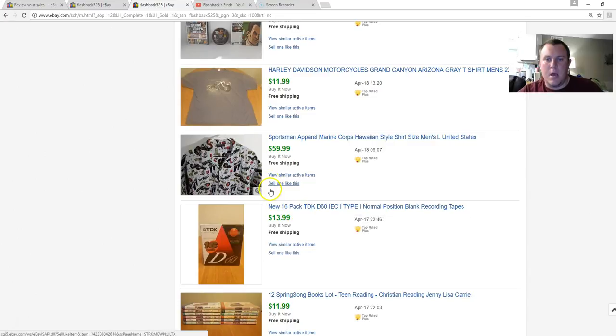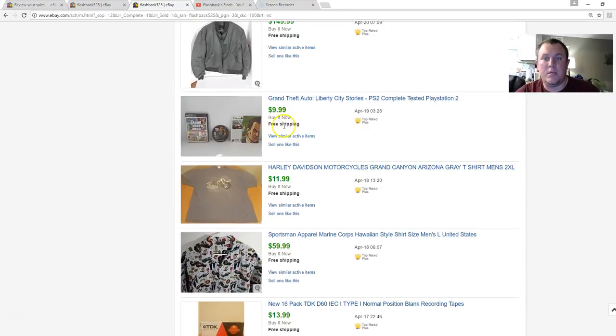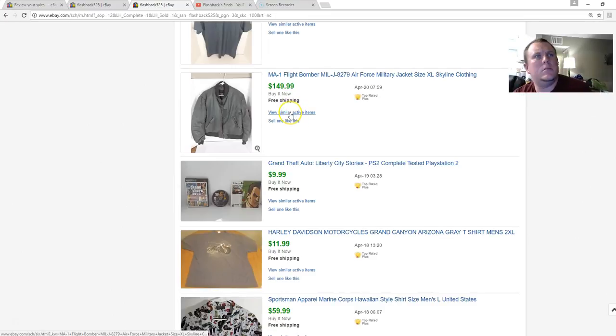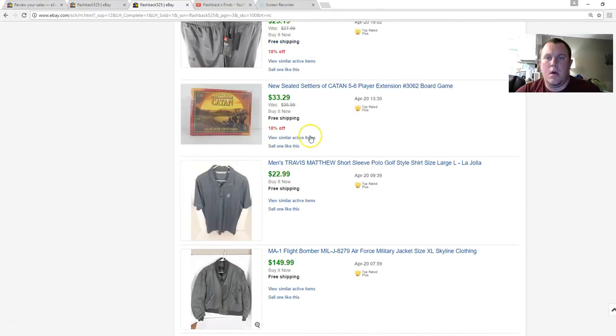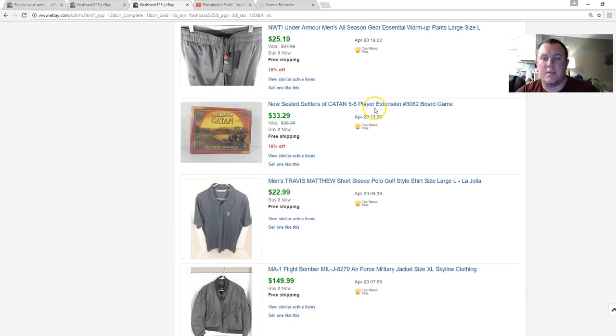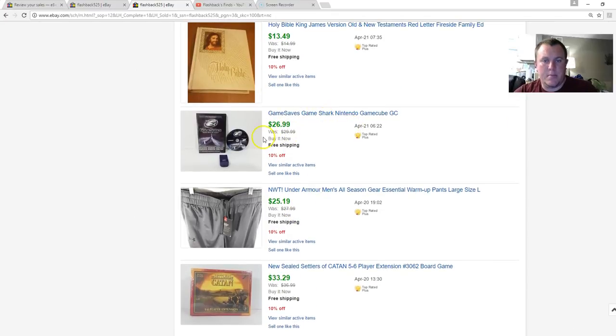A Marine Corps Hawaiian shirt by Sportsman Apparel — paid $5, not many comparables but got $60, which was awesome. A Harley Davidson shirt — I don't want to spend more than a dollar for a Harley tee, but if I can get one for a buck and it's in good shape I'll list it. GTA Liberty City Stories got $10. A bomber jacket — paid $25, sold for $150 within a day or two, awesome. Travis Matthew golf brand shirt sold for $23. Settlers of Catan five-and-six-player extension — paid $5, sold for $33. Under Armour pants, brand new with tag, paid $1, sold for $25. A GameCube save device like a GameShark — had it for a while, finally found the memory card piece and sold it for $27.